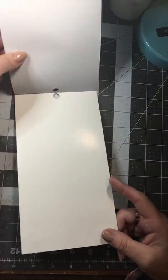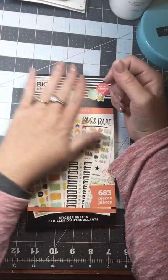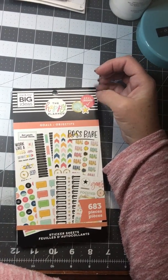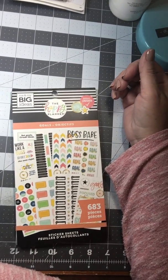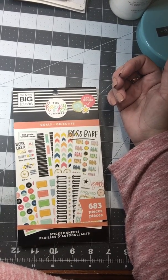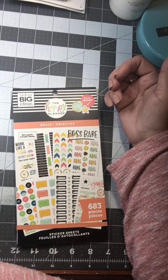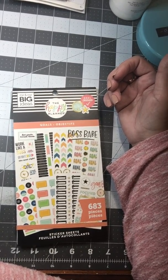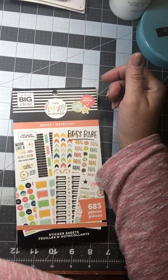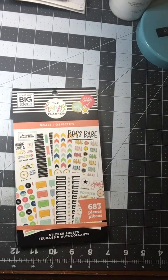And that is all — so that is the Goals Sticker Book. Leave me a comment: how do you feel about the new releases? What other Sticker Book would you like to see? But that is all of the Sticker Books. Have a wonderful Friday, and I will be back soon with another video. Bye.